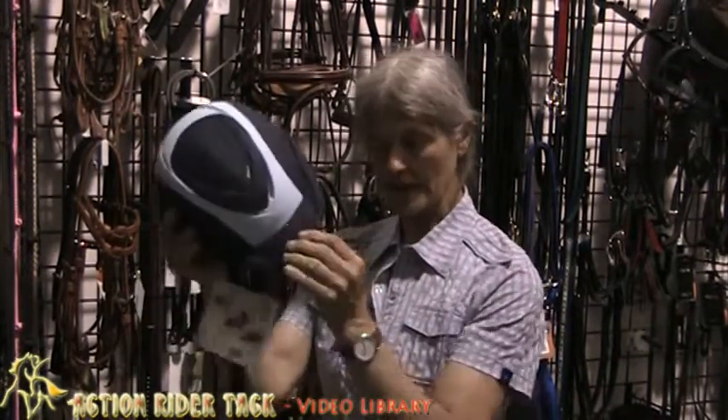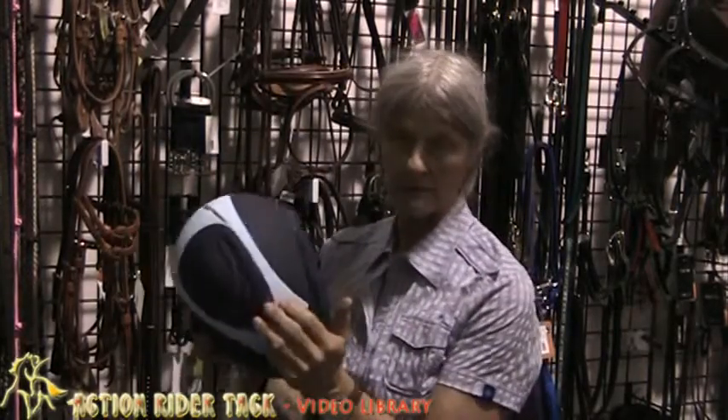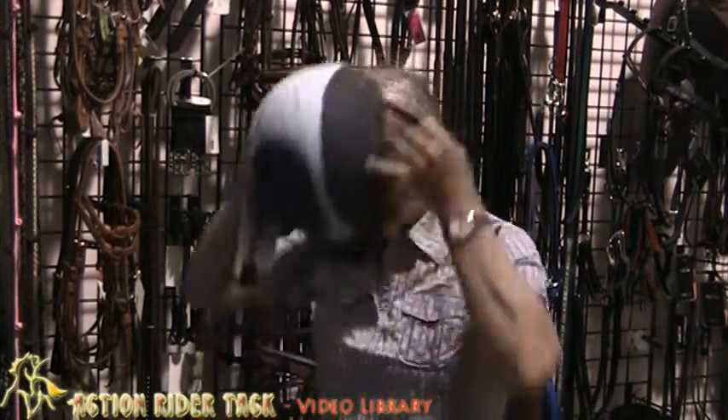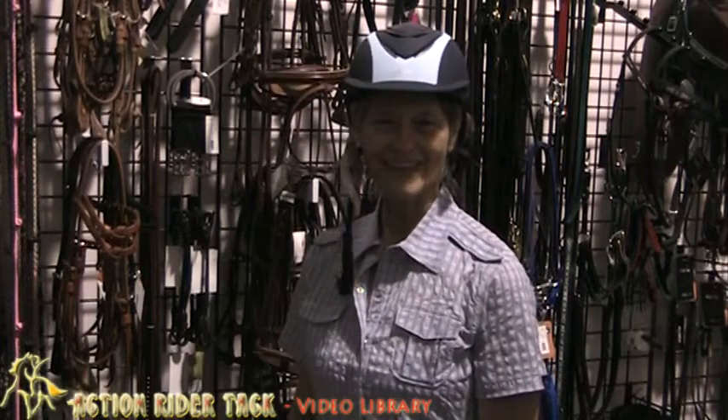The bill is soft and flexible so that if you do land forward on your head, the bill will break or bend and not crack your head back. So I love this helmet and I'm Julie from Action Rider Tack.